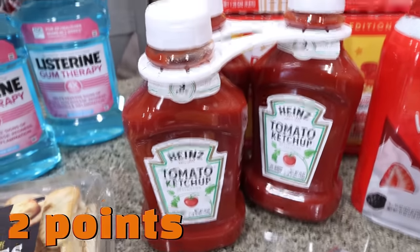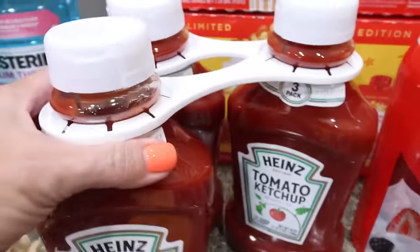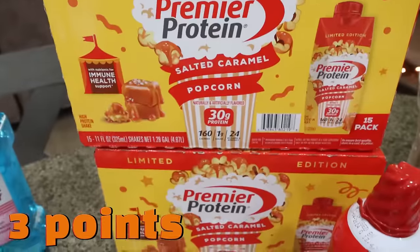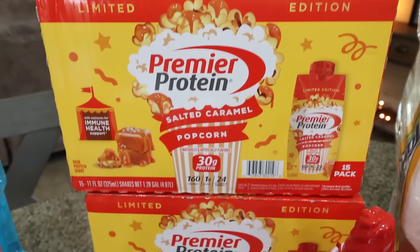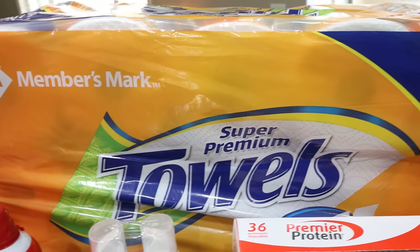I also grabbed a three-pack of ketchup for Troy — that boy goes through a lot of ketchup — on coupon for about $8. And I was so excited that they still have the caramel popcorn Premier Protein. I picked up two cases: $25 at Sam's Club versus $30 at Walmart, so you actually save $5 per case. It's one of my very, very favorite flavors of Premier.